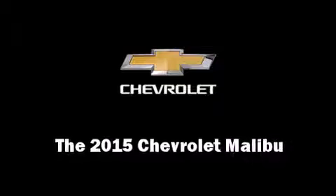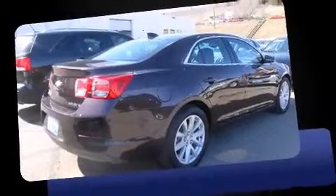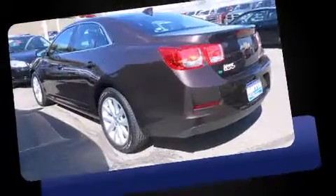The 2015 Chevrolet Malibu. This four-door, five-passenger sedan provides a satisfying ride for all passengers.